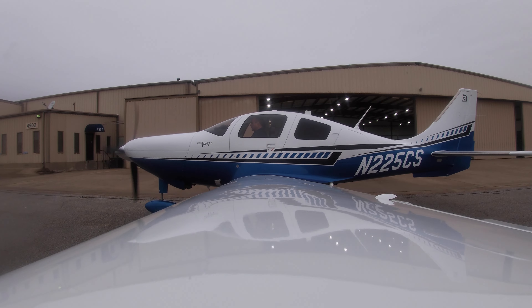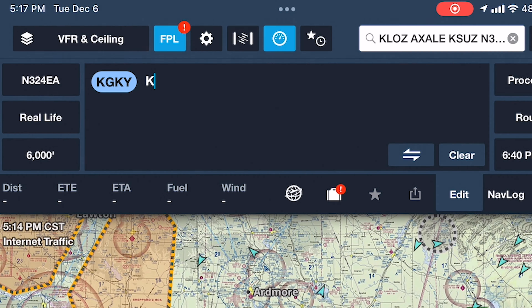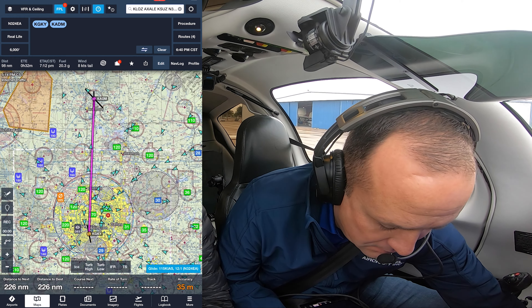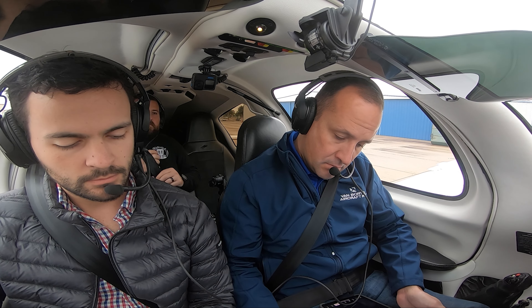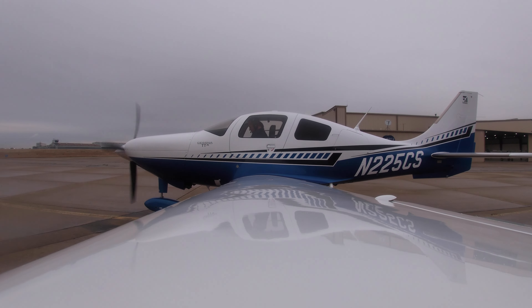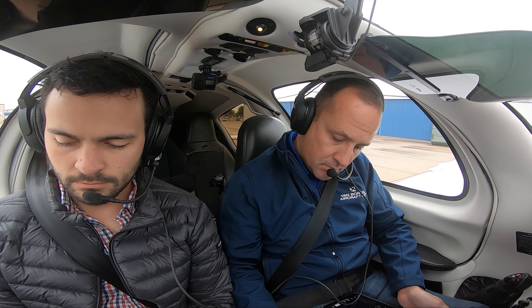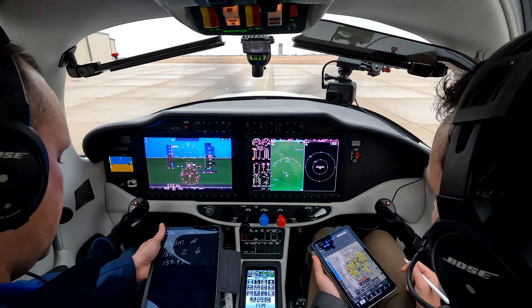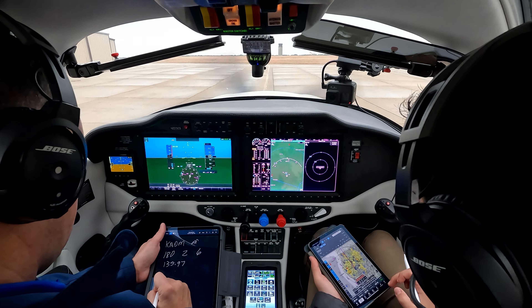What's our airport identifier we're going to? ADM — Arlington Municipal Airport, Arlington, Texas. Automated weather observation 1353 Zulu. Wind 130 at 04. Visibility 8. Sky condition overcast 1900. Temperature 12 Celsius. Dew point 10 Celsius. Altimeter 3016.